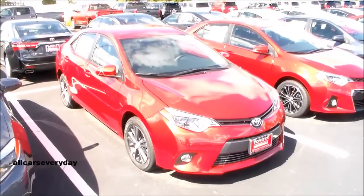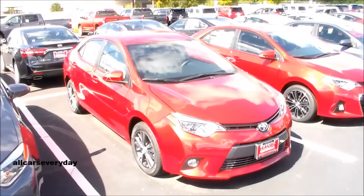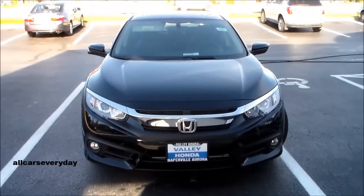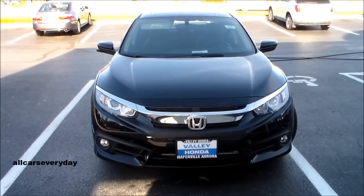Firstly, the car pictured on screen may not be the exact trim I'm comparing. For example, the video is comparing the EX version of the Civic, but on screen it may show an LX, EXL, or any other trim.